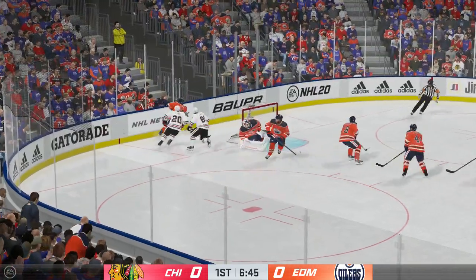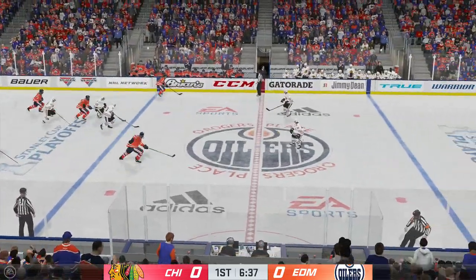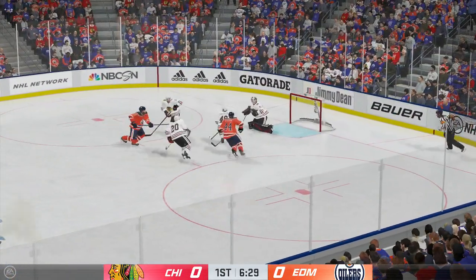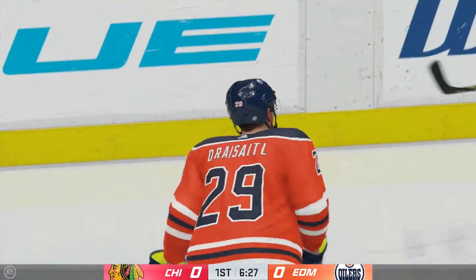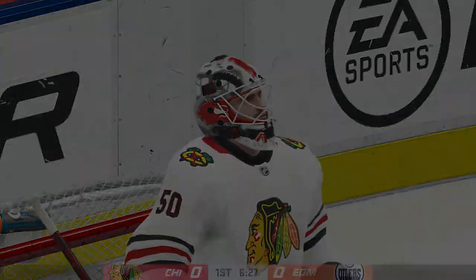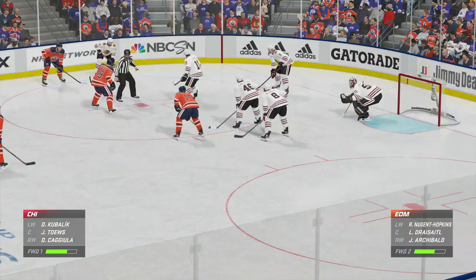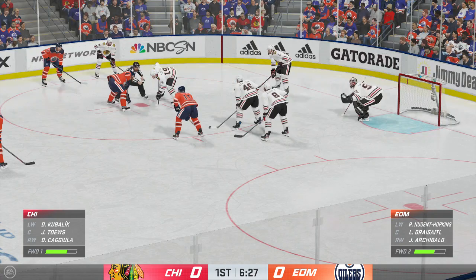Throws it on goal. Flies over the net. I think he's trying to be too perfect. Get it on goal. He's going to be feeling the regret on that one. Yeah, you don't get many chances. And this one's not even a scoring chance because he doesn't hit the net.